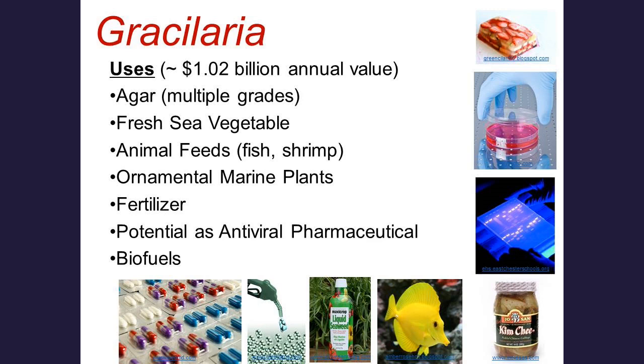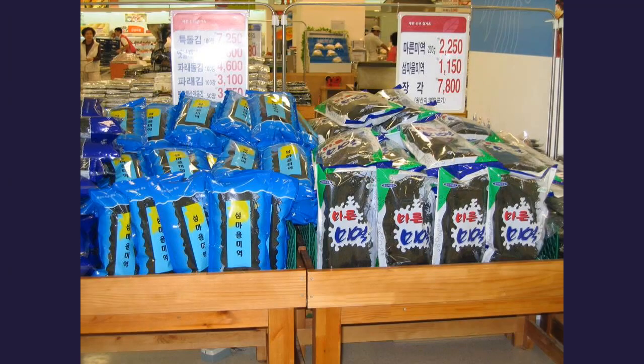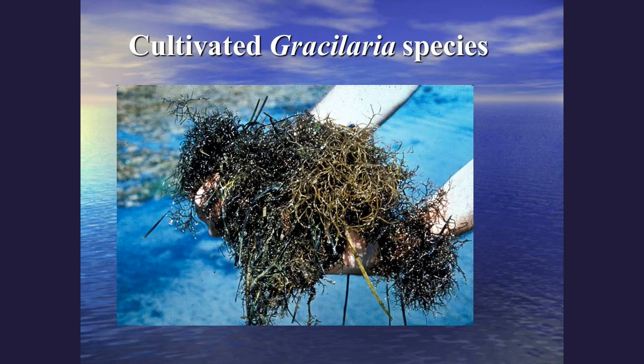Looking at Gracilaria in the marketplace, Asians have been using Gracilaria as an important food source and as a gelling compound. You can go to markets in Asian countries and see bricks of Gracilaria used for making different types of puddings and jellies. As for what Gracilaria looks like — it's a red seaweed. The darkness of the color depends on the nitrogen content, so when Gracilaria is farmed in a high-nitrogen area, it will have a dark red or almost brick red color.